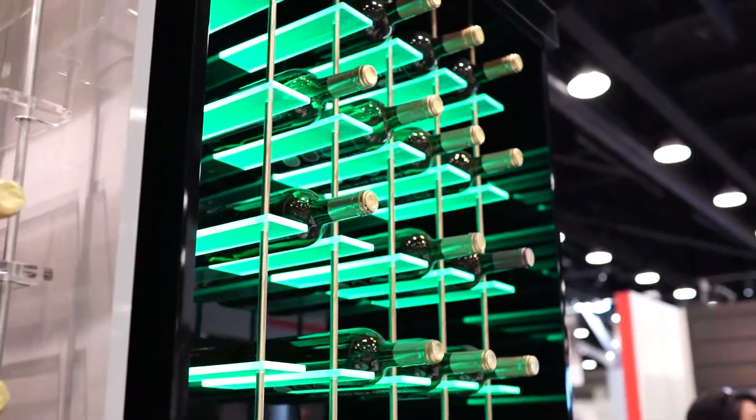It gives me great satisfaction to build something that people love and they're going to enjoy it all their life. We do custom saunas and wine cellars. Here we have a beautiful display of the wine cellars.